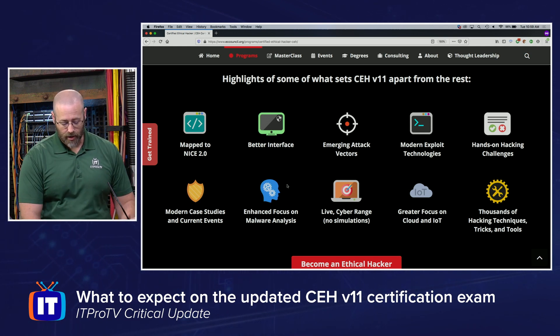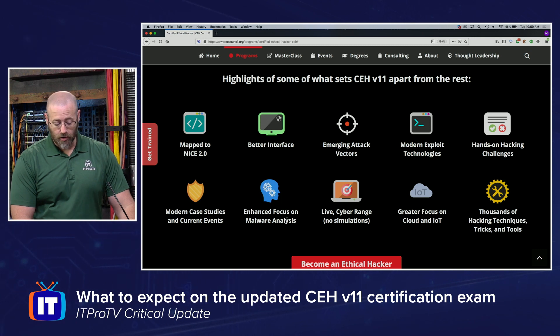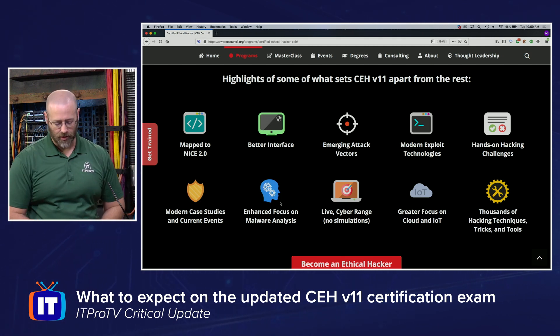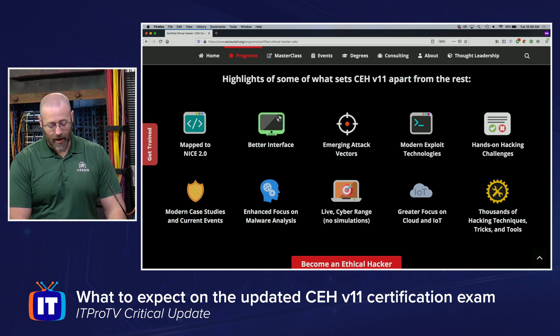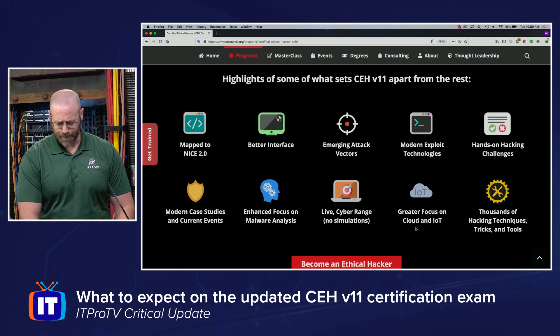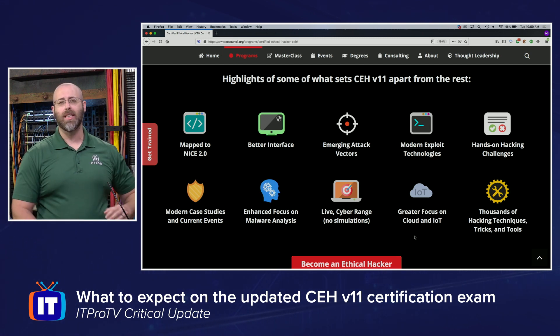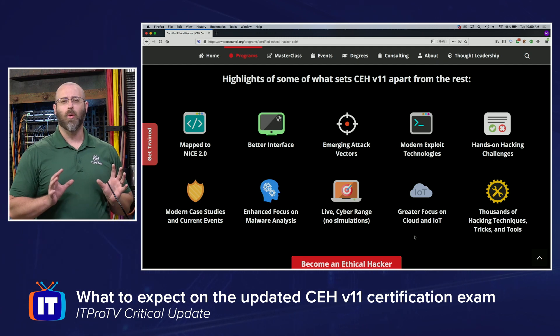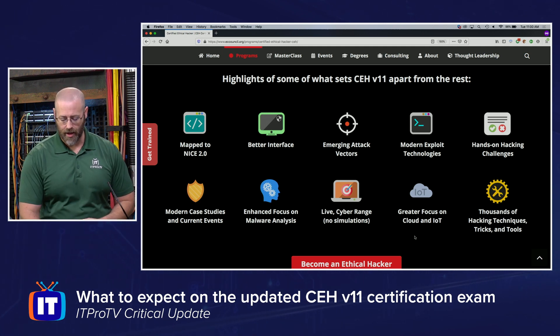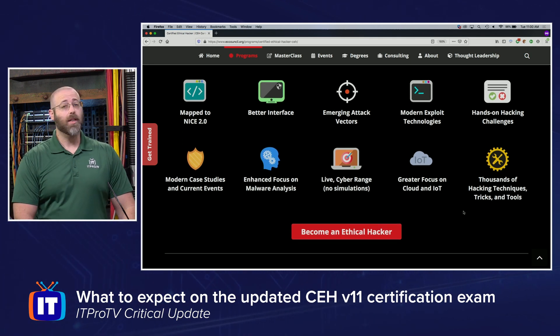There are hands-on hacking challenges, modern case studies, current events, and enhanced focus on malware analysis — I'm assuming that will be a more robust area than in the previous version. They now have a live cyber range, no more simulations, which is cool. Greater focus on cloud and IoT, building on what was in v10 but with stronger emphasis in v11, plus thousands of hacking techniques, tricks, and tools.